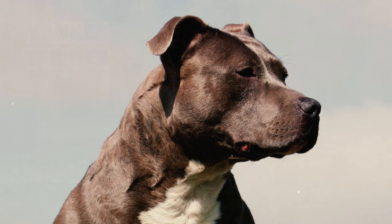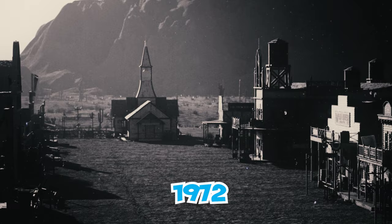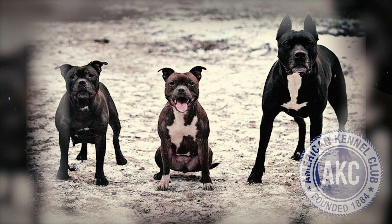Number 33: In 1972, a significant change took place when the AKC renamed the breed as the American Staffordshire Terrier. Later on, the AKC recognized the Staffordshire Bull Terrier as a distinct and separate breed, acknowledging the differences between the two breeds.